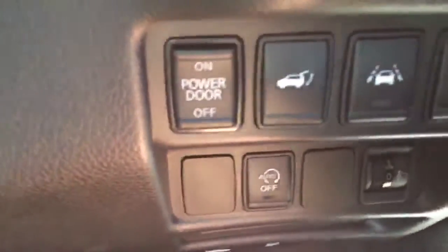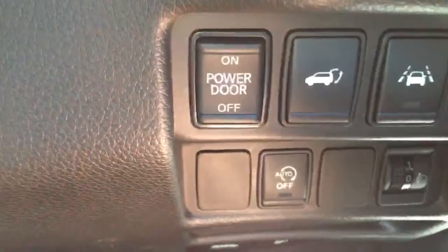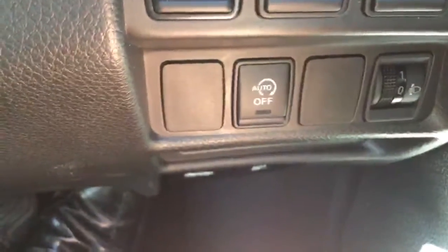In the settings, you've got lane departure warning. You can turn off the power for the rear tailgate. You've got auto stop-start, a centre armrest, and a panoramic sunroof — with an electric blind, and the sunroof does open.